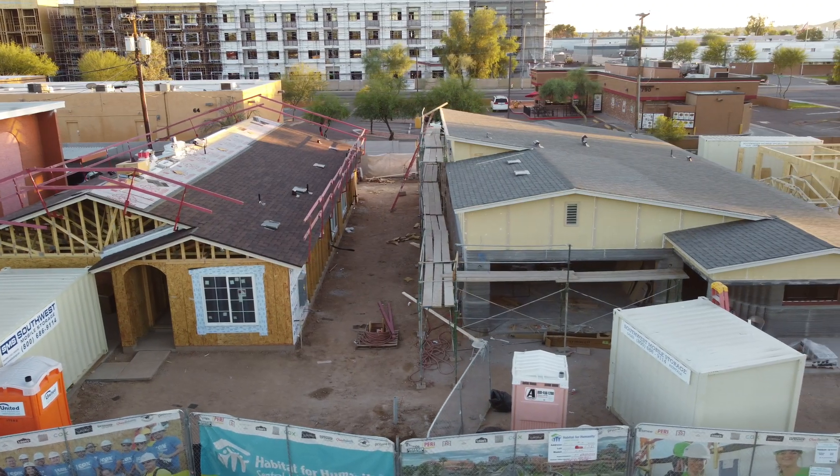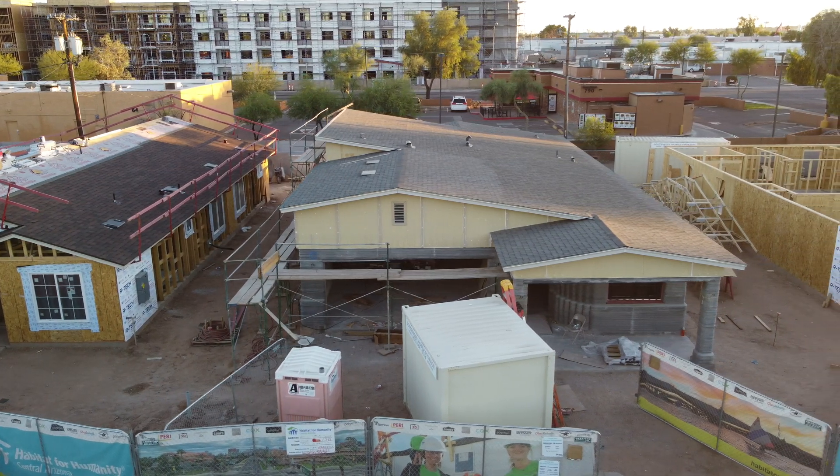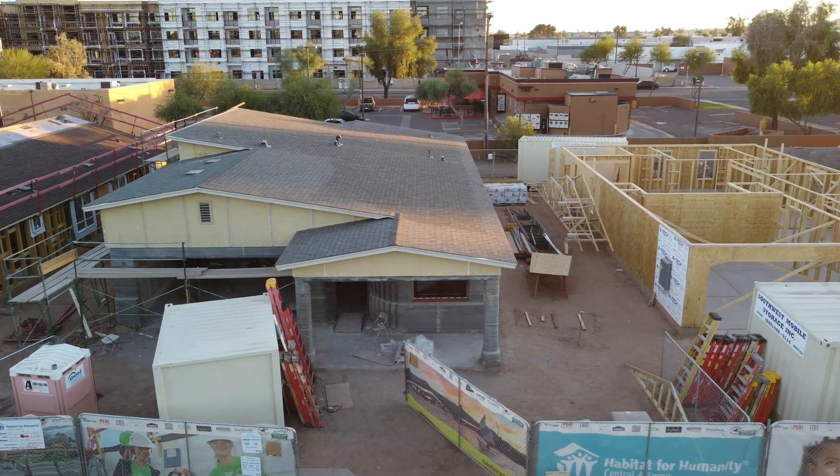Now we move on to the Habitat for Humanity project in Tempe, Arizona. This one is great because it's built right next to three stick-built homes. We'll be able to get a great cost comparison from Habitat for Humanity when this project is done.